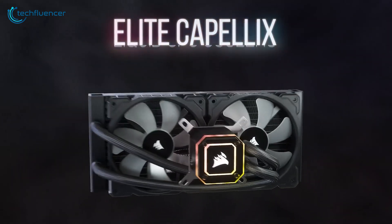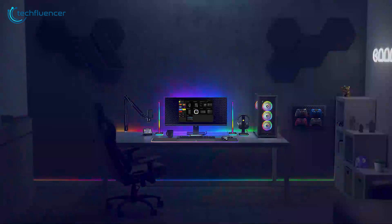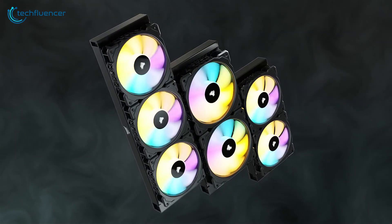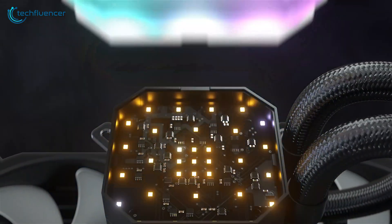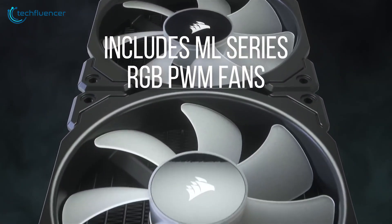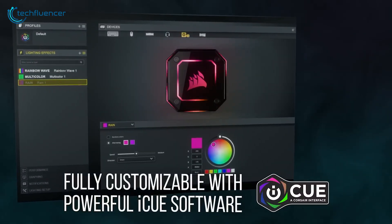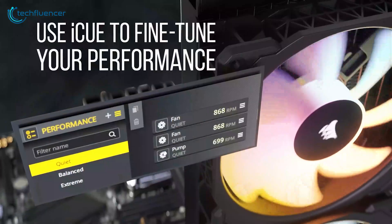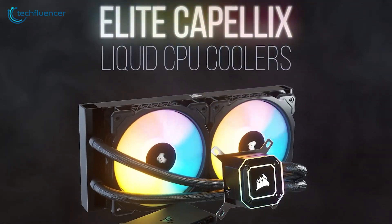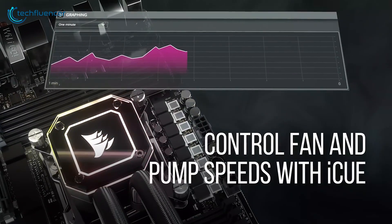Let's move on to the Corsair iCUE H170i Elite Capellix XT, a premier liquid cooler designed to handle the heat output of powerful CPUs like the Intel Core i9-14900KS. Featuring a massive 420mm radiator and three 140mm fans, it provides reliable thermal performance. The Capellix LEDs on the pump head deliver vibrant lighting with minimal power consumption, enhancing your system's aesthetics. The cooler is equipped with Corsair's ML140 fans, which offer high airflow and low noise levels. With the included iCUE software, you can customize the RGB lighting, monitor CPU and coolant temperatures, and adjust fan and pump speeds for optimal performance. The H170i Elite Capellix XT's combination of sufficient cooling capacity, customizable lighting, and user-friendly software makes it an ideal choice for maintaining the performance and stability of your Core i9-14900KS.